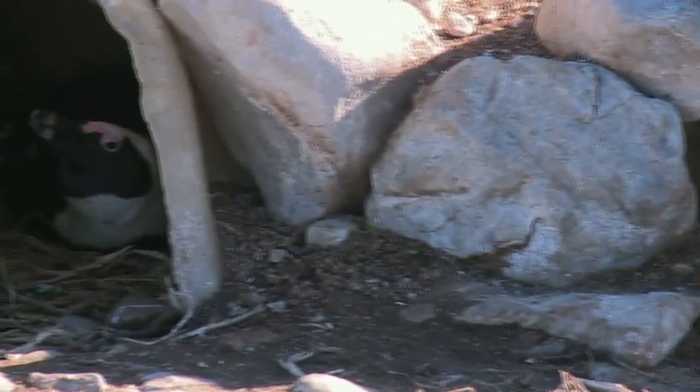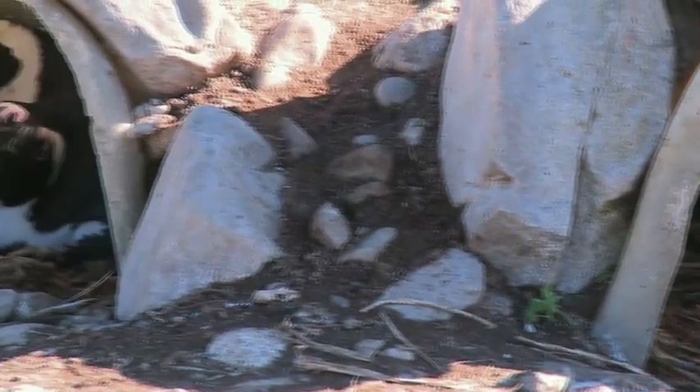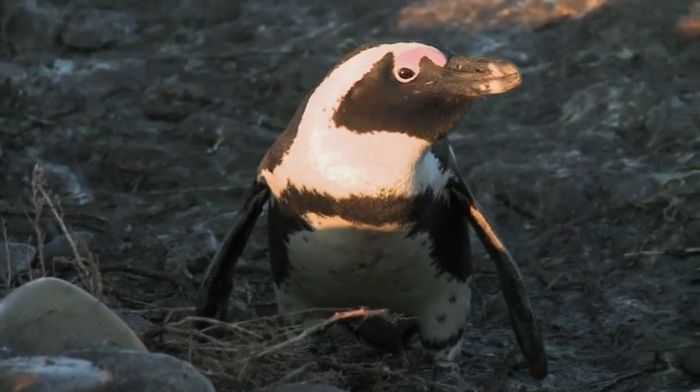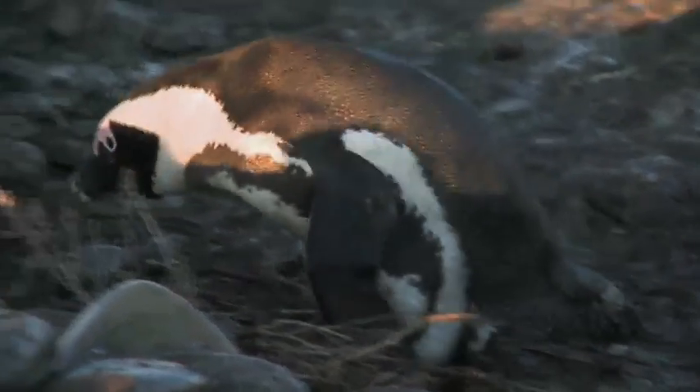The way people can get involved is to support the nest project. It enables us to buy and produce the nests and buy equipment we need for research and monitoring. You can visit the DICT website for more details on how you can support the Dyer Island Conservation Trust.